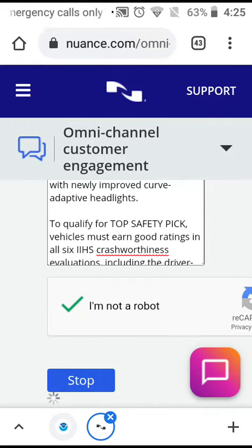The 2021 BMW 2 Series Grand Coupe, a mid-sized luxury car, earns a Top Safety Pick Award from the Insurance Institute for Highway Safety when equipped with newly improved curve-adaptive headlights.